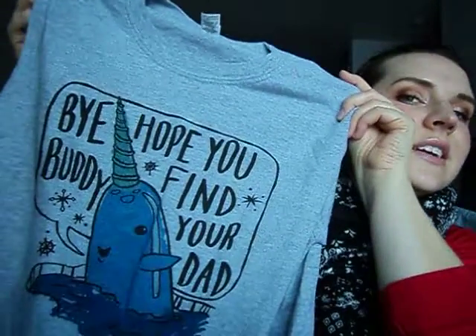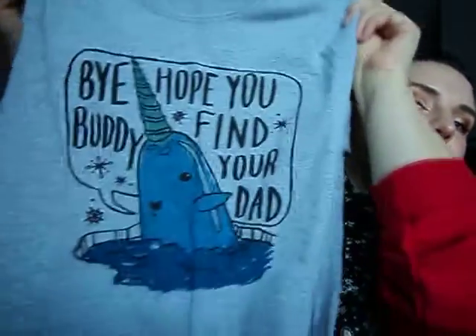The next one I fell in love with — I wore this in my Black Friday haul video. It's a t-shirt, a men's t-shirt. I like a more men's style t-shirt, and it says 'Bye Buddy, I hope you find your dad,' with a little narwhal on it — I thought it was so cute. I washed it last week because it fit a little long, with sleeves going all the way down to my elbows, but it washed really nicely, shrunk just a tiny bit, and it was perfect.